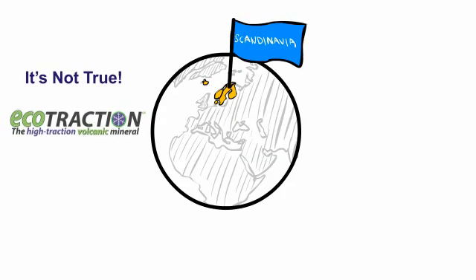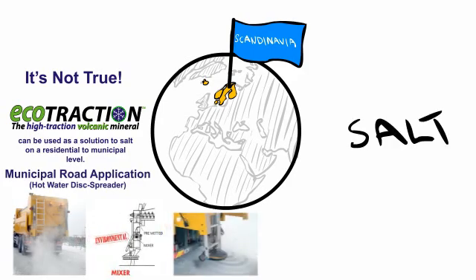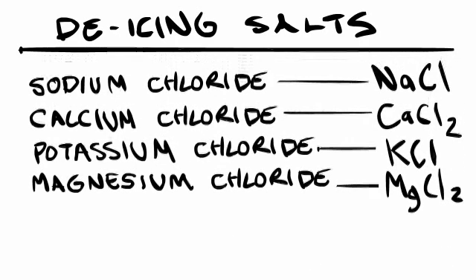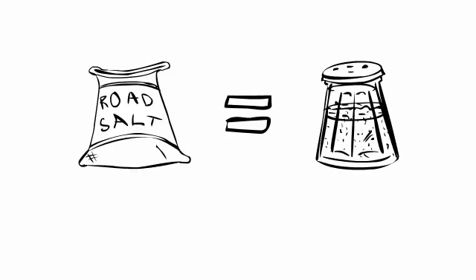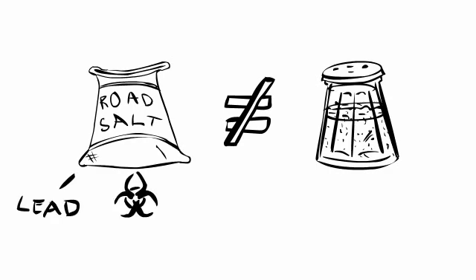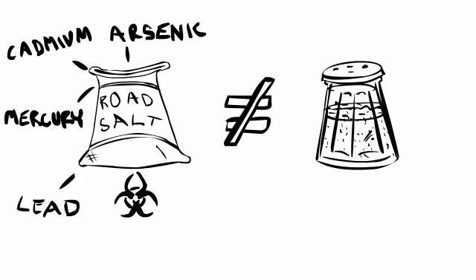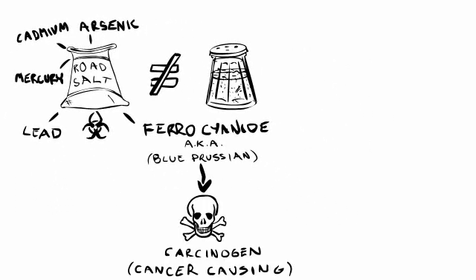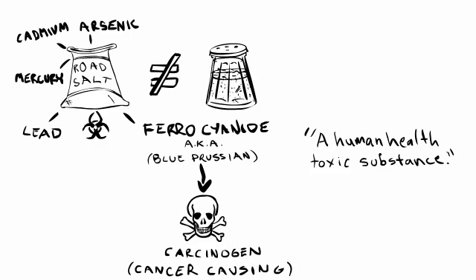We're told that there really isn't any viable alternative to salt, but is this true? The most commonly used salt for de-icing purposes is rock salt or sodium chloride, because it's promoted as being inexpensive. Now, road salt is not the same as purified table salt. Road salt is typically mined from million-year-old salt deposits, and these deposits naturally contain heavy metals such as lead, mercury, cadmium, and arsenic. When they pull the rock salt out of the ground, it tends to clump together, so they add ferrocyanide — sometimes called blue prussian — to keep it from clumping. Ferrocyanide is a known carcinogen, and it was declared a human health toxic substance by Environment Canada.